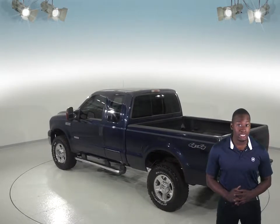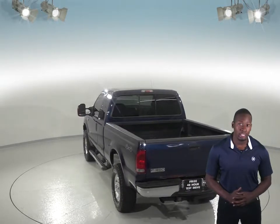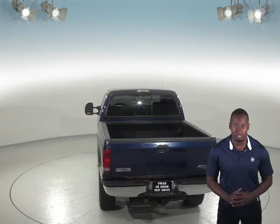There may be 146,000 miles on the odometer, but this truck still has a long road ahead of it. It even comes with a clean Carfax report for some added peace of mind.